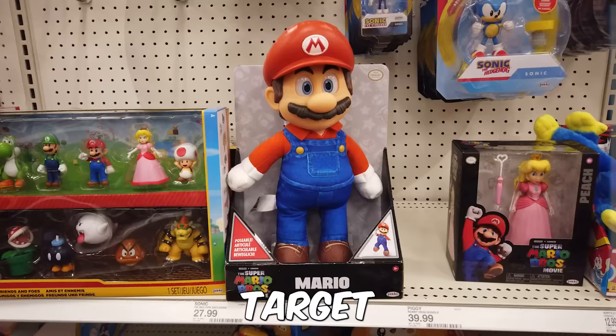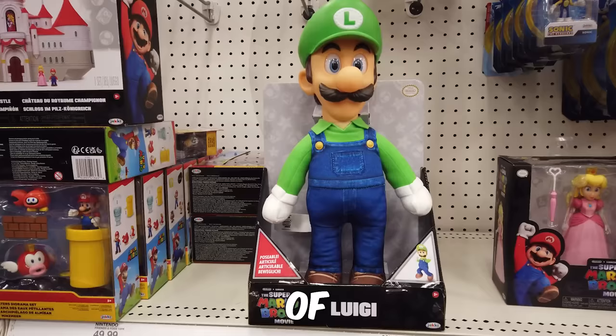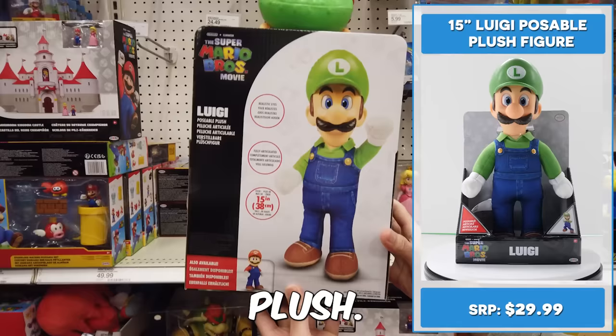A Target exclusive — look for the 14-inch poseable Mario plush. I like the size of this and you can pose them around. Of course, you can't have Mario without Luigi. Here's the 15-inch poseable Luigi plush, which sports realistic acrylic eyes and premium detailing.